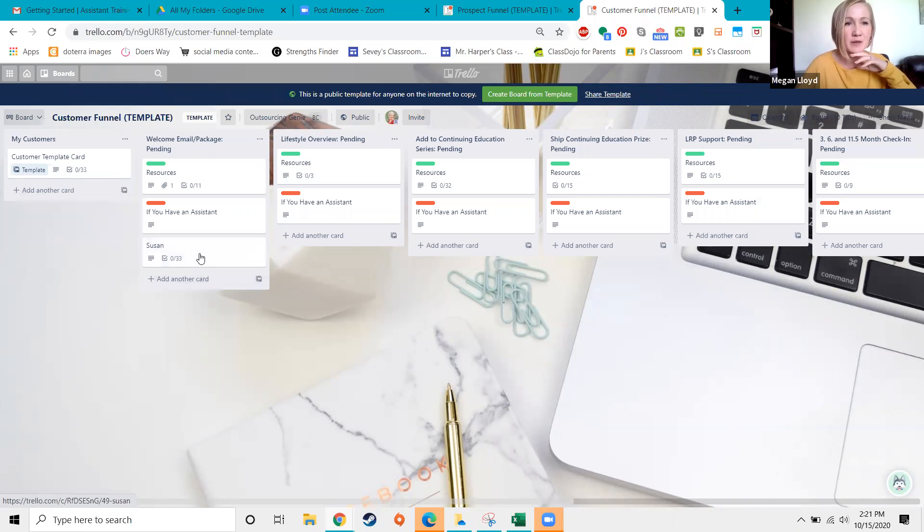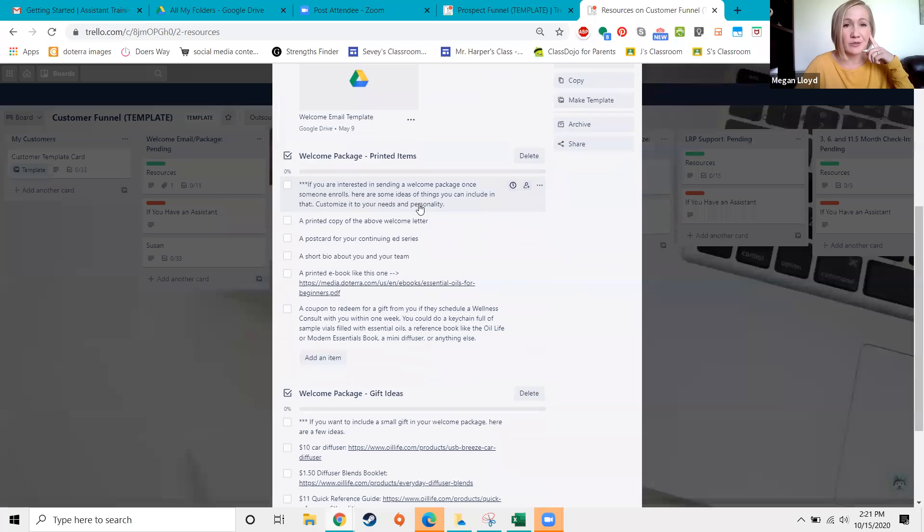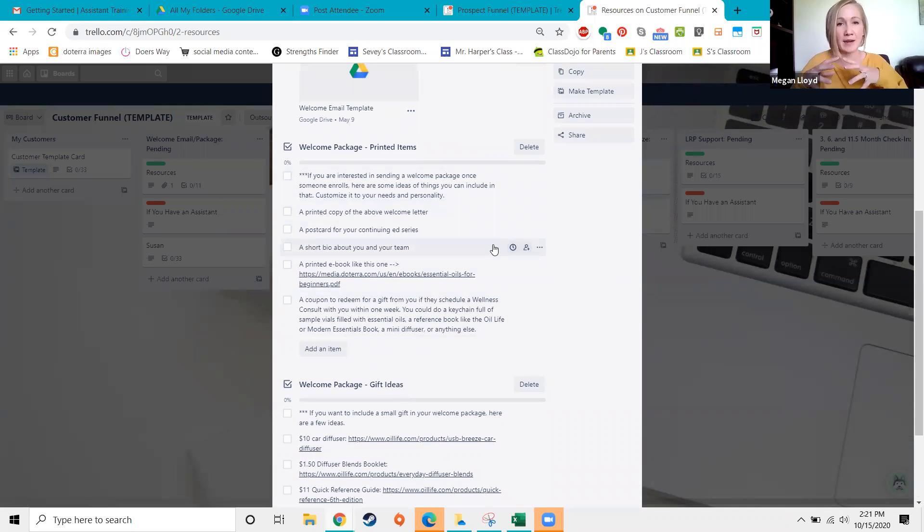Now Susan is here as a new customer. I recommend the very first thing you do is some sort of welcome — many people send a welcome email, some even send a physical gift in the mail. I've included ideas and a template welcome email that you can open, click File > Save As, and edit. There are also ideas on what to include in a physical gift package if you want to do that. Focus on what you can do right now and don't get overwhelmed by what you could or should do.